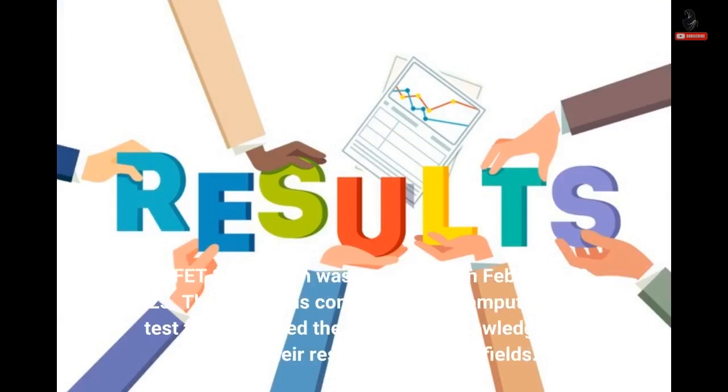The FET 2022 exam was conducted on February 10, 2023. The exam was conducted as a computer-based test that assessed the candidates' knowledge and skills in their respective medical fields.